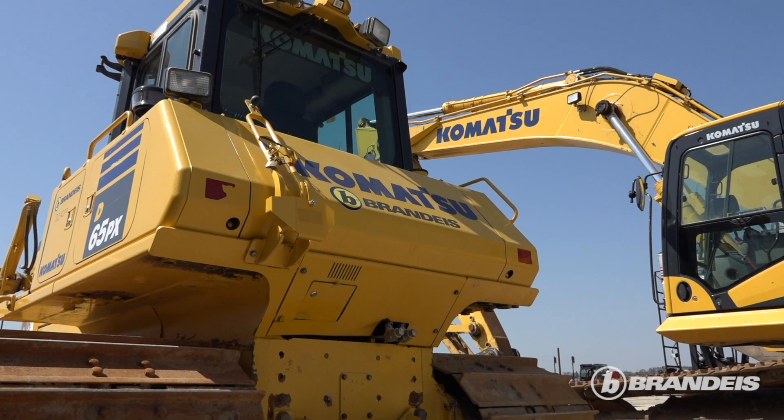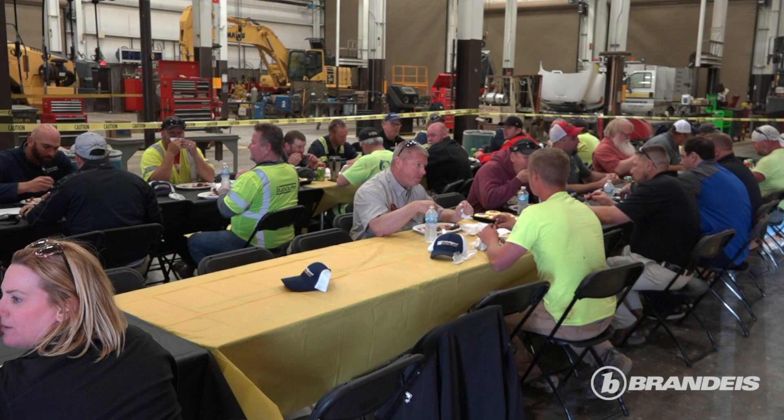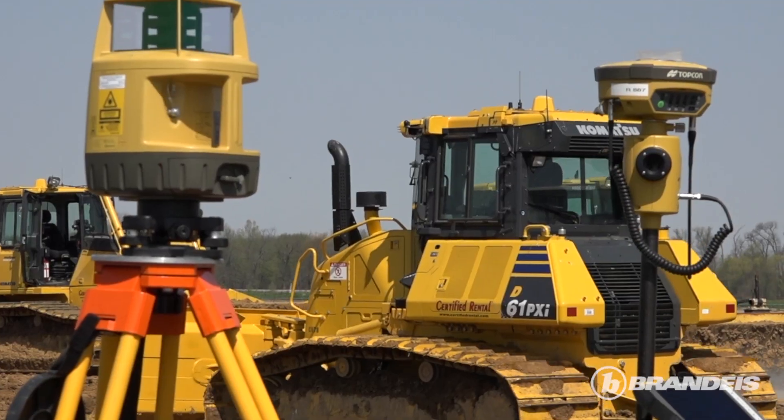We call this Machine Technology Days. It's kind of a two-part day. In the morning it's a classroom educational portion, and in the afternoon we have the live demonstration of the equipment out back.